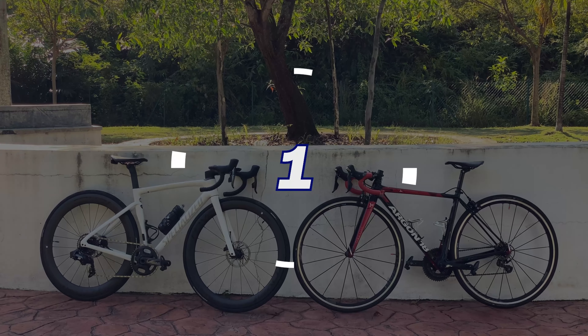To answer that question, there are two things to consider. The main objective of an aero bike is to reduce drag caused by wind resistance. For a rider going above roughly 20kmph, wind resistance is the biggest thing slowing you down. So if you're riding below 20kmph, there isn't much benefit to riding an aero bike because you're not creating that much drag to begin with — aerodynamics at that lower speed doesn't really play a huge factor.